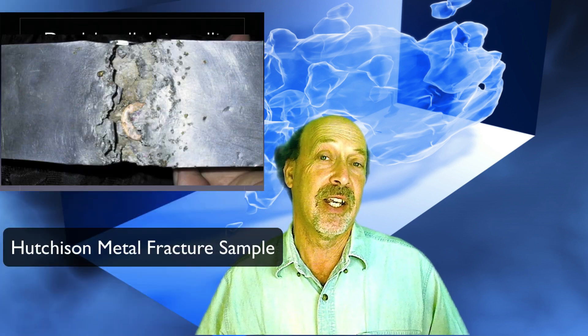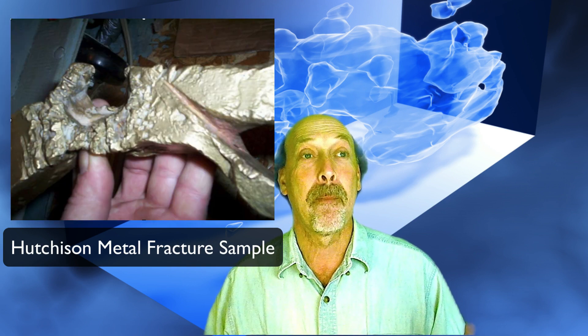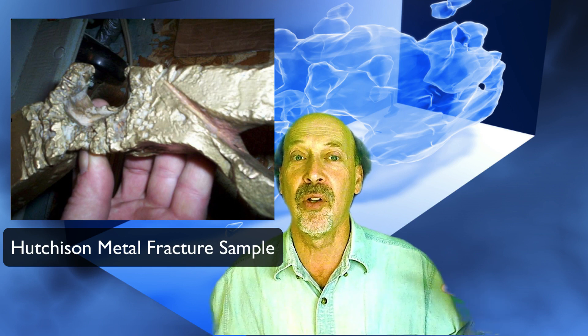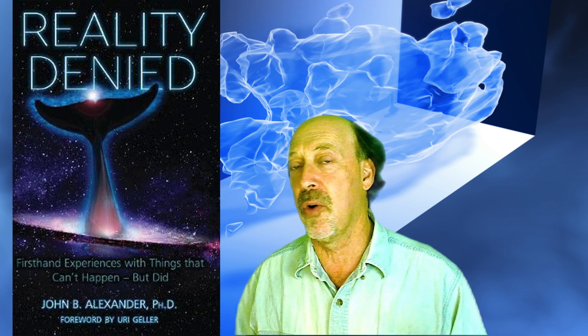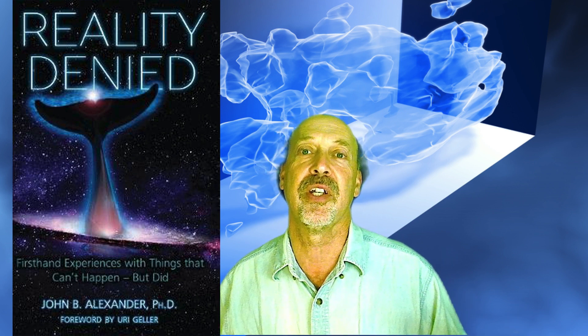We had Kenneth Shoulders look into how John Hutchinson was doing his research into this subject and was able to confirm that John Hutchinson had produced real results, which is also something that John Alexander wrote about in his book, Reality Denied, which was really quite interesting. He had actually visited Hutchinson with a group. So this process turns out to be real.